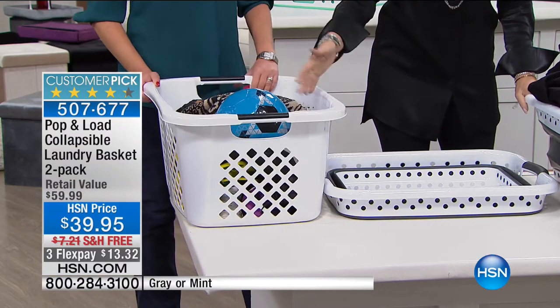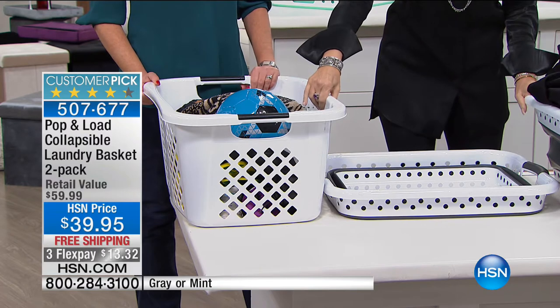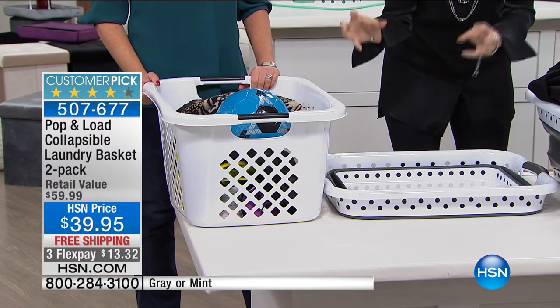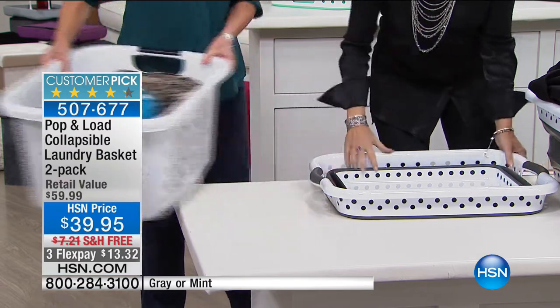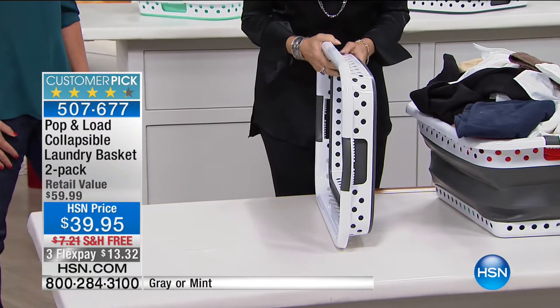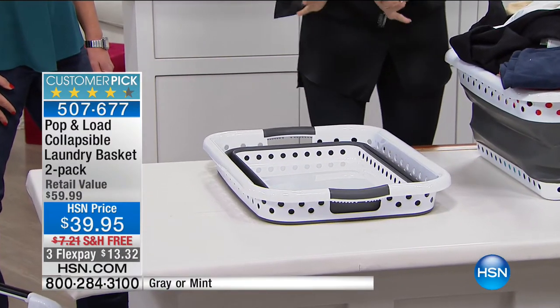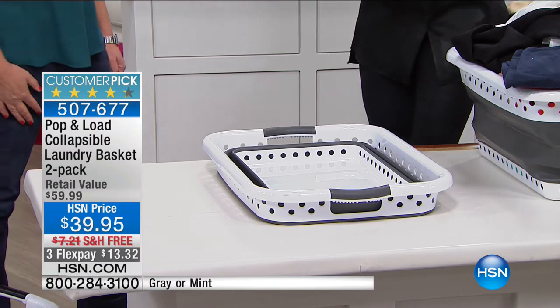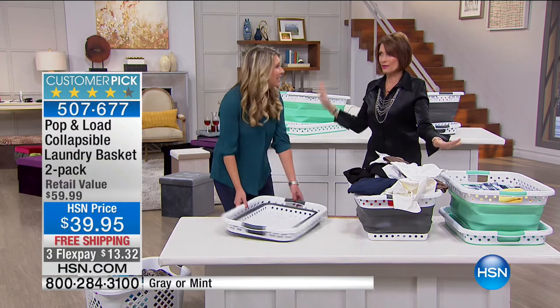I do not have two inches of space in my condo that I haven't used. Get rid of the old one and get this — after laundry is done, slide it in, it disappears. When you need it, just pop it up. You're giving me two — I get one in my daughter's room and one in mine.